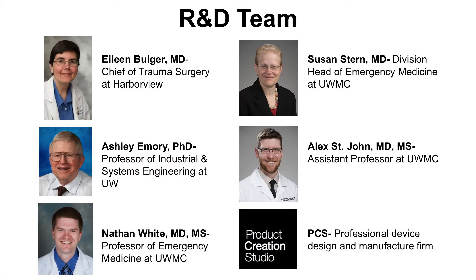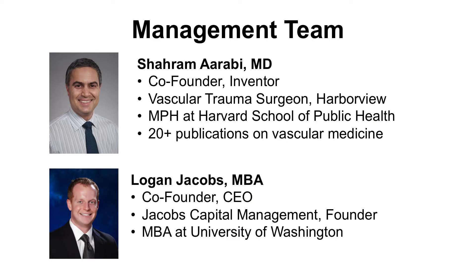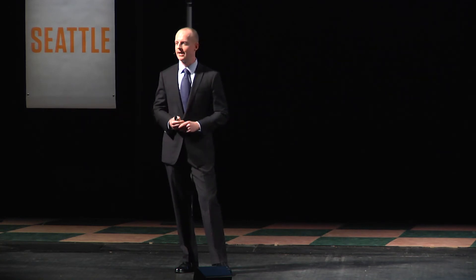This is our research and development team. They are all experts in their respective fields with a combined 165 years of experience. We are so incredibly lucky to have this enormous talent right here in Seattle developing these revolutionary technologies. This is our management team. My co-founder and the inventor of the Turnitec, Dr. Arabi, is a brilliant vascular trauma surgeon right here in Seattle with over 20 academic publications. I have prior startup experience — I know how to build companies, particularly in capital management, and I know how to build a really great team around me.